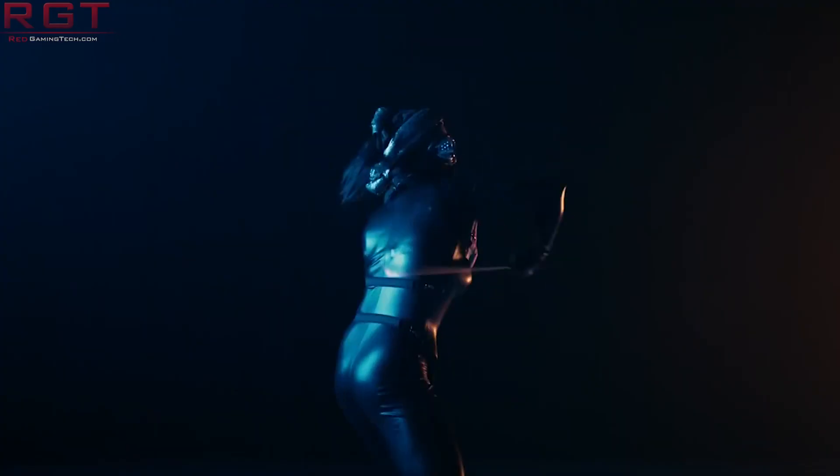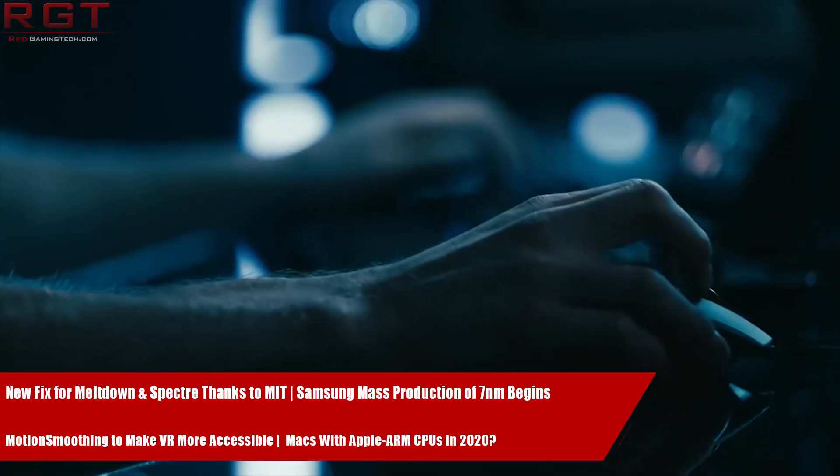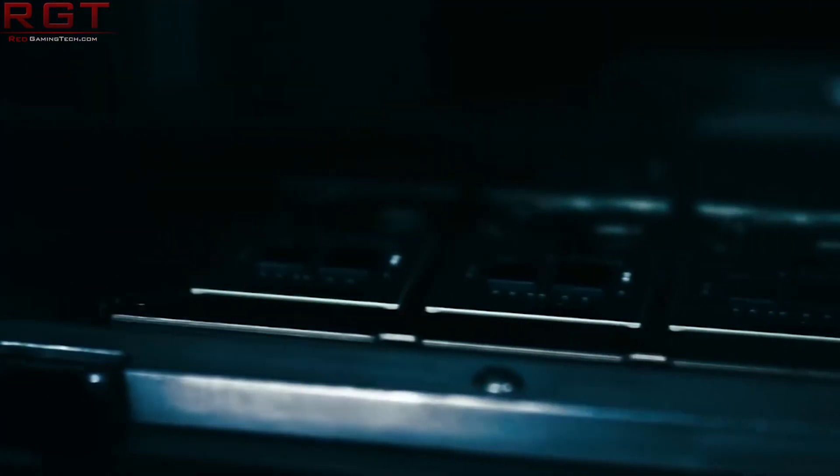Hello and welcome to this Red Gaming Tech video, myself and Marta, where I'm here as always with a collection of the latest tech news from the last 24 or so hours. So what do I have for you today?